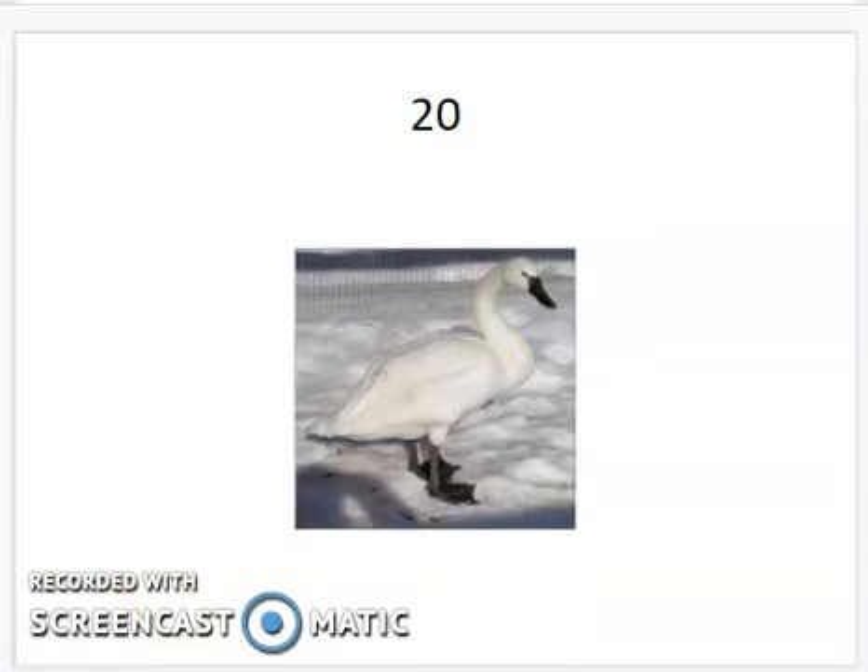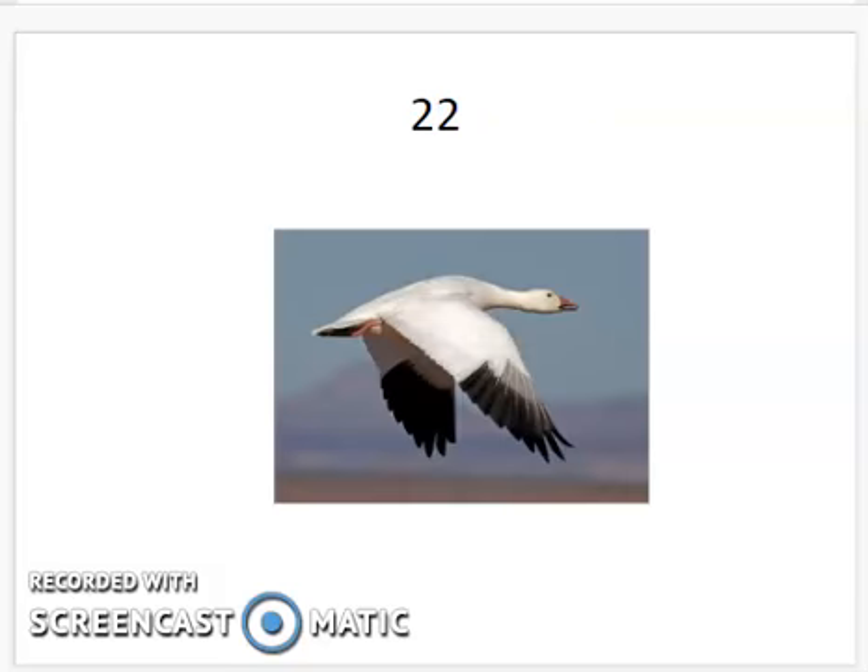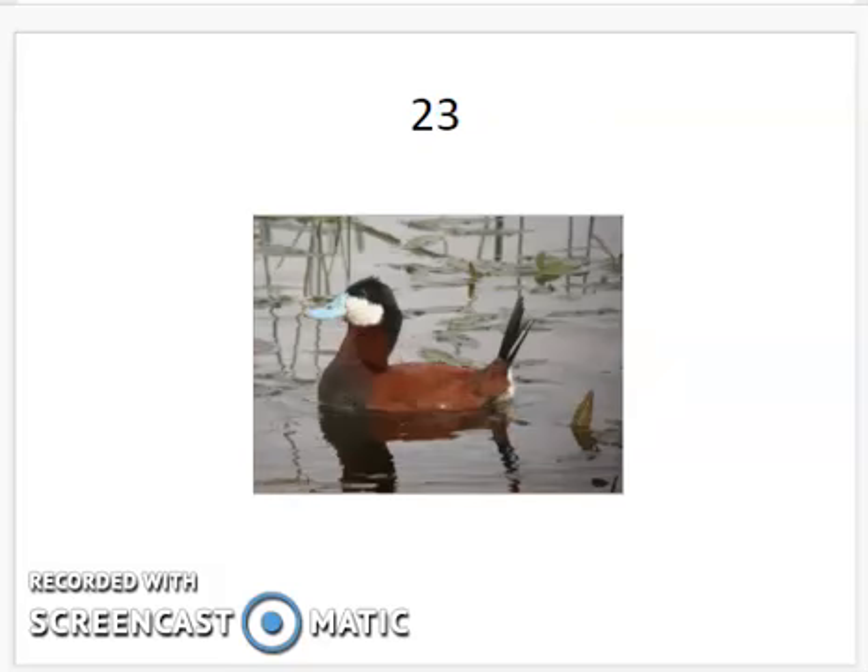This is my favorite bird on the list — that's going to be your question afterwards to make sure you paid attention. I love the ruddy duck. Something about this blue beak — it's just a cute duck. So this is the ruddy duck, R-U-D-D-Y. It's got the blue beak, and it has the tail feathers that kind of stand straight up.